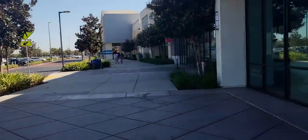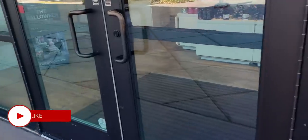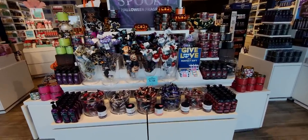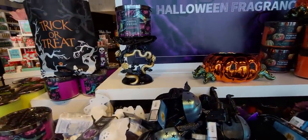All right, here we are, friends — Bath & Body Works! So exciting. Oh my goodness friends, look right ahead. Look what we have here in store today, I am so excited.